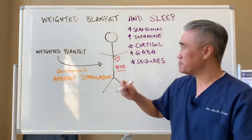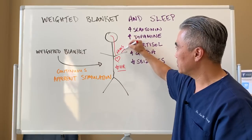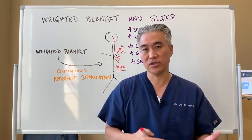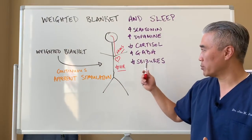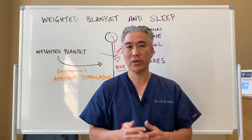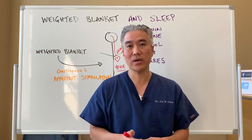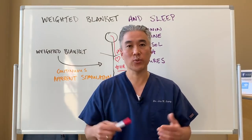Once the brain receives these signals, it sends a signal down to the heart through the vagus nerve, which decreases heart rate. This is the mechanism by which a weighted blanket can help someone with anxiety, attention deficit disorder, or autism spectrum disorders — by continual stimulation affecting neurotransmitters and hormones and decreasing heart rate. A potential drawback is that it can generate heat, so if you don't tolerate heat well, it might not work — but with winter months or air conditioning, it should be fine.